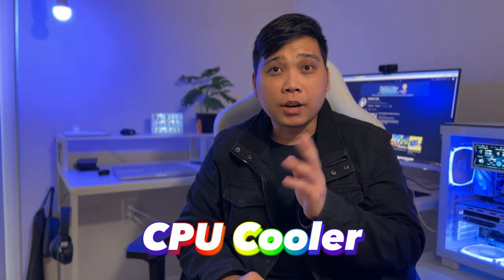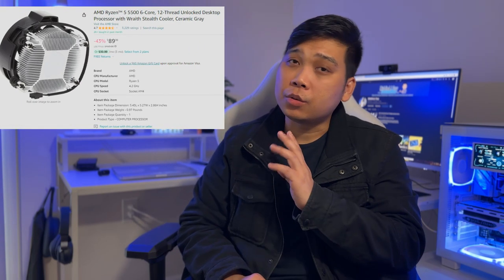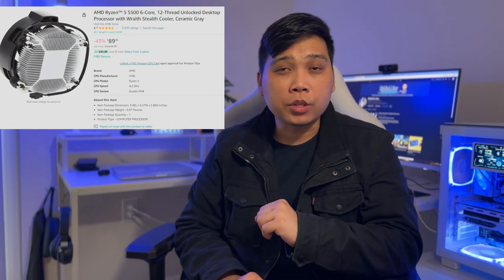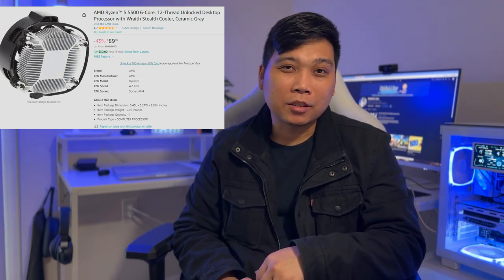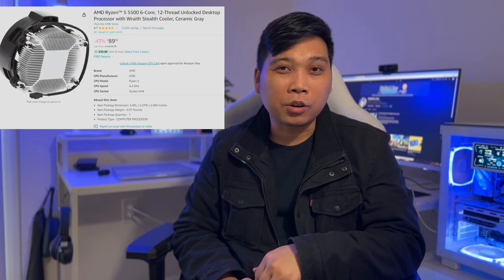As for the CPU cooler, the Ryzen 5500 already includes a stock cooler which we will use in this build. Since this cooler already has pre-applied thermal paste, it is just one more thing we can cross off our list. In any gaming PC build, the combination of the CPU and GPU is very important because we want to reduce bottlenecking as much as possible. Remember, there is no such thing as zero bottleneck — there will always be some, but we are here to minimize it.